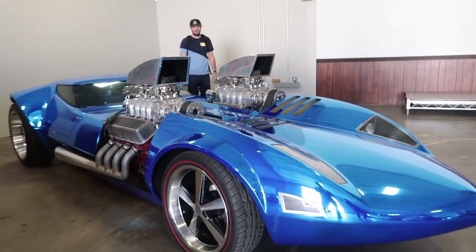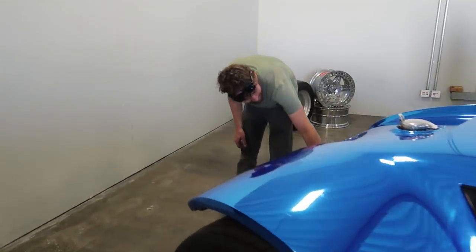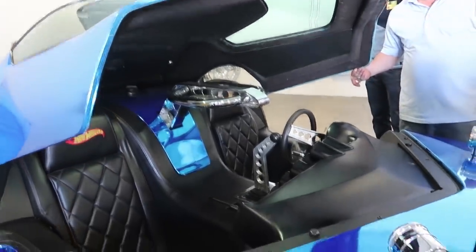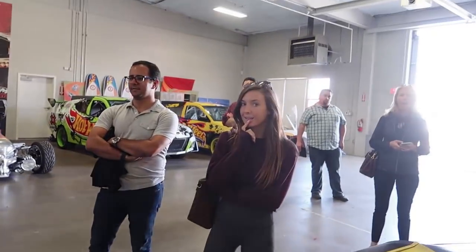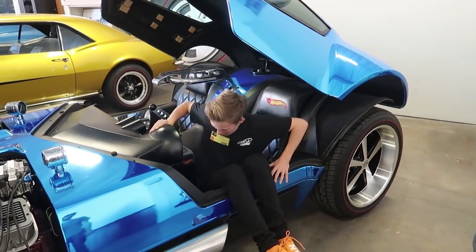Oh my god! What is this, like blue chrome? These are my new cars, this is my new garage. What are these - are you actually going to open it? Oh my gosh, look at this thing! What do you think about these, Taylor? These are insane - however you fit, plop in there.